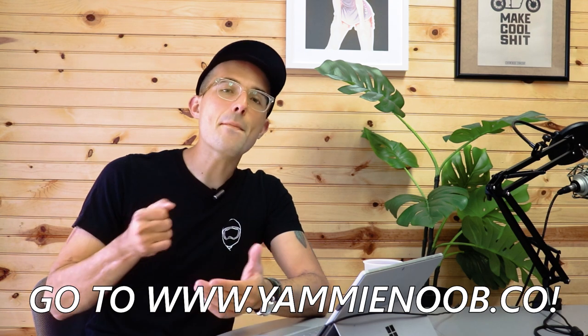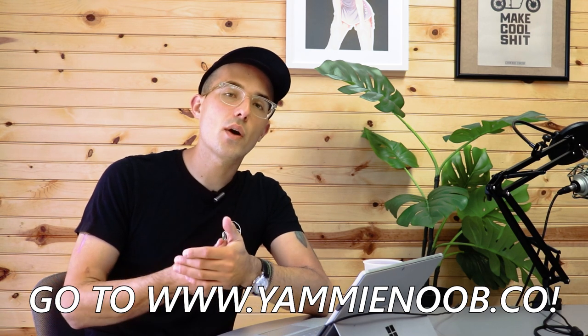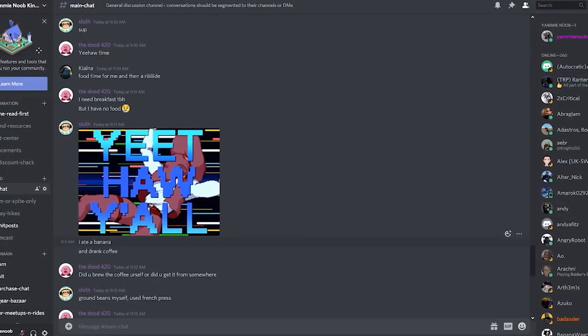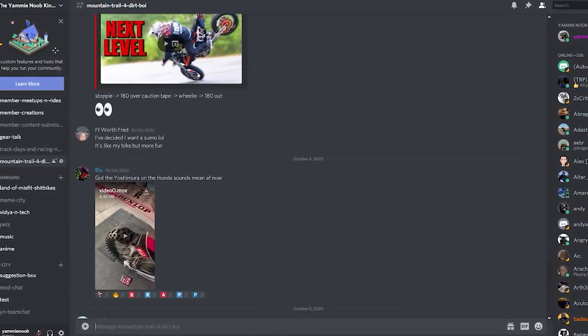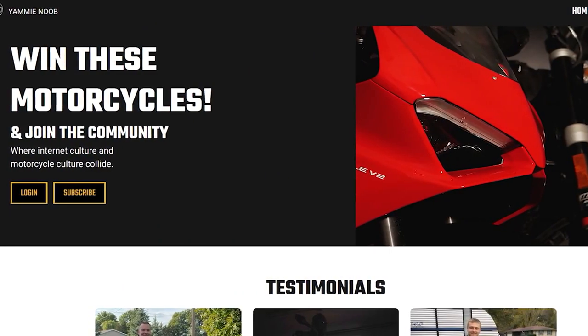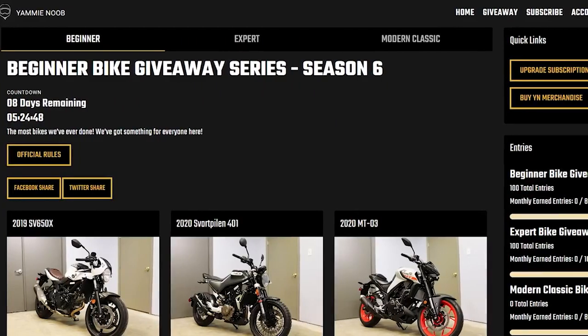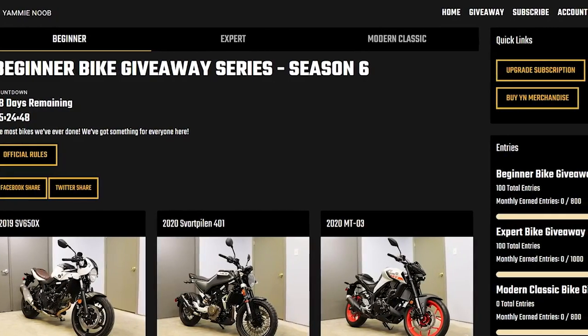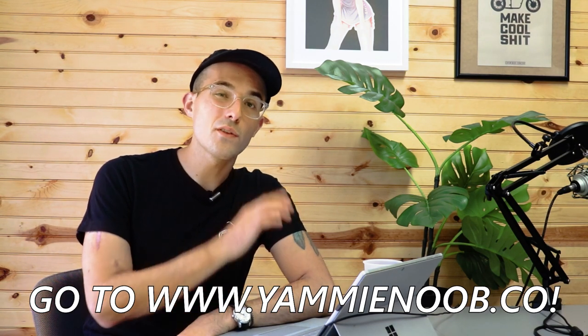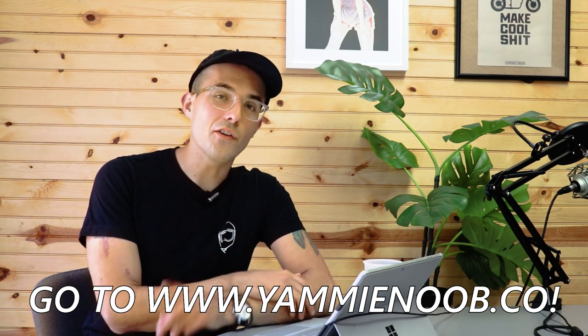Before we get started today, I want to tell you guys about my website, yammynoob.co. It is the best place for aspiring and beginner riders to join up, ask our community questions on our Discord server, and just have a fun time. It's basically like a bike night that never ends. We also give away a ton of motorcycles — right now we've got a Ducati Panigale V2, a Kawasaki Z650, a Triumph Street Scrambler, a Honda CBR500R, and a Harley-Davidson 883. Hit the link below to find out how you can join up and win. We've also got some fun stuff coming later in November as well.